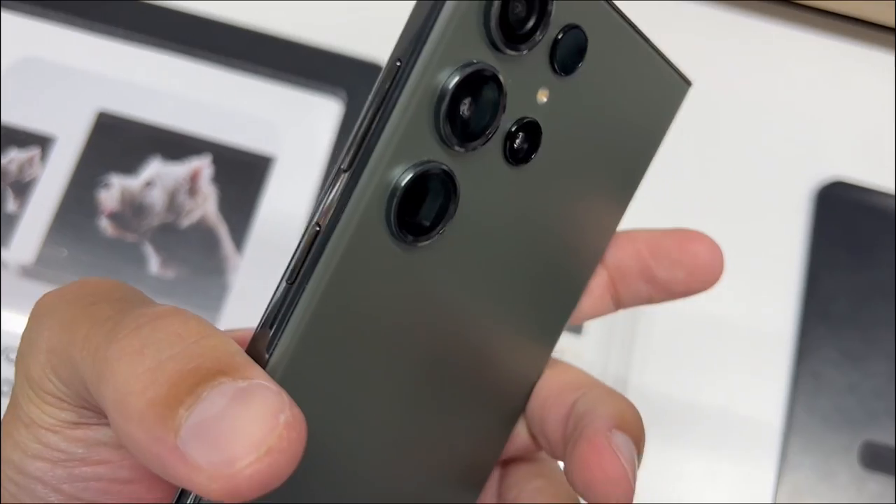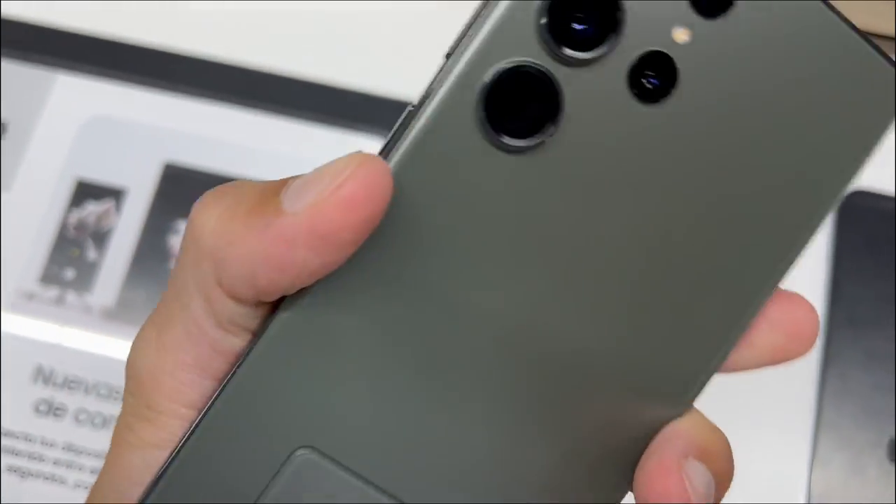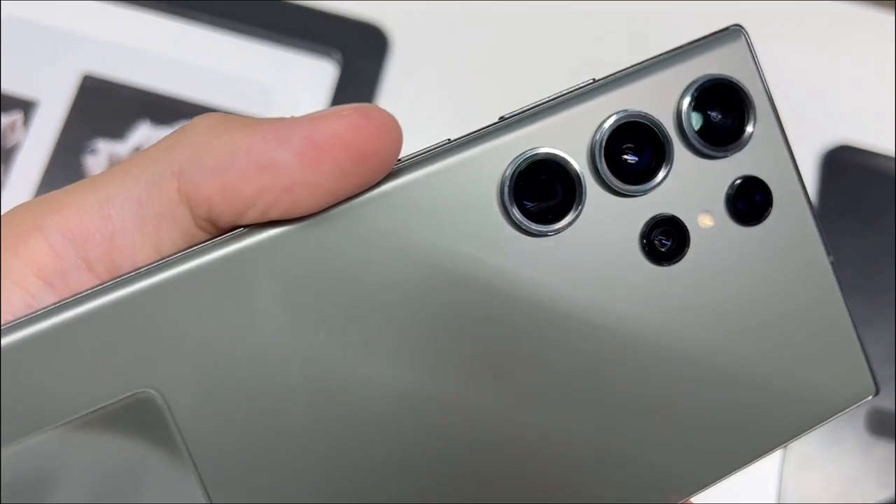Second is its 200MP camera. The highest phone camera resolution means crystal clear content, whether you are posting or printing.